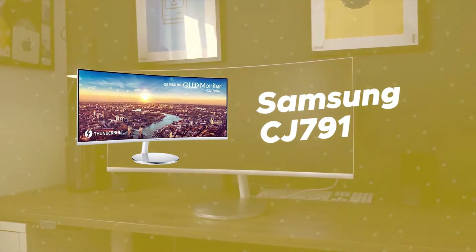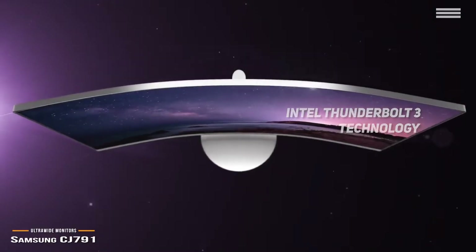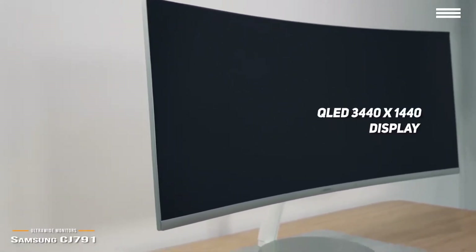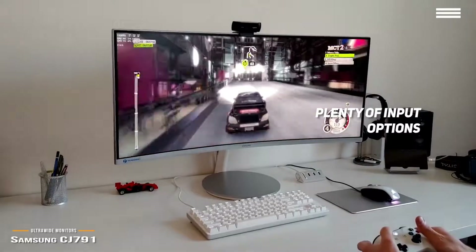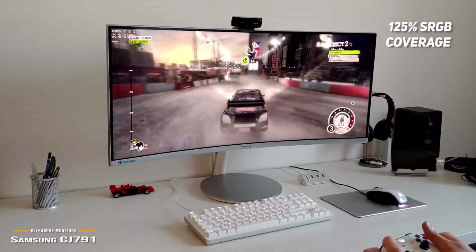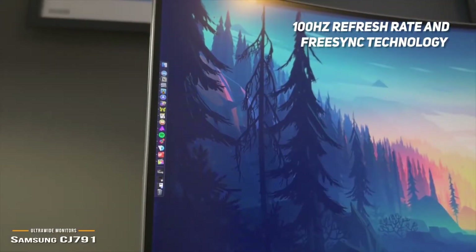Number 1 on our list is the Samsung CJ-791. It is the first curved monitor with Intel Thunderbolt 3 for single-source power and charging, giving you an impressive 40GB per second processing speed — 4 times faster than USB. The QLED display delivers a stunning resolution of 3440x1440, bringing every detail of your games, movies, and TV to life. It also features an HDMI input, two USB 3.0 ports, and DisplayPort, giving you plenty of input options for lightning-fast connections. The 125% sRGB coverage delivers lifelike color, and the 100Hz refresh rate with FreeSync technology gives you buttery smooth visuals.